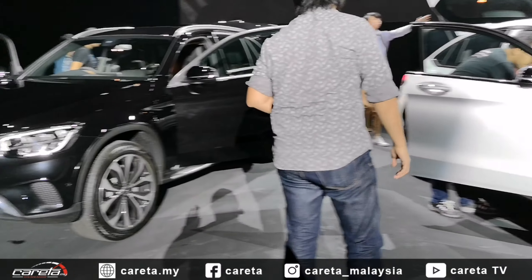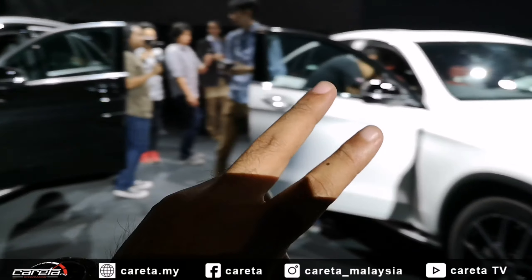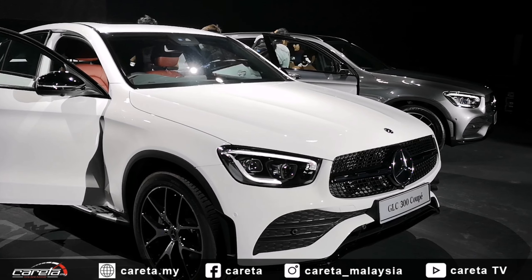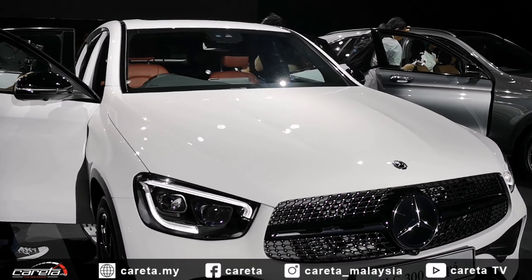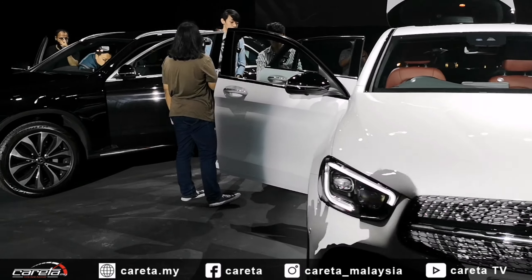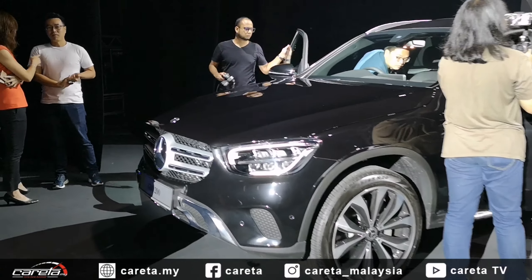Untuk varian GLC 200, didatangkan dengan enjin 2.0 liter menghasilkan 197 kuasa kuda. Manakala 2 varian teratas, iaitu GLC 300 dan GLC 300 Coupe, didatangkan dengan 258 kuasa kuda dan 370 Nm. Kesemua didatangkan dengan sistem transmisi 9G-Tronic 9 nisbah kelajuan dan sistem pacuan semua roda 4MATIC.